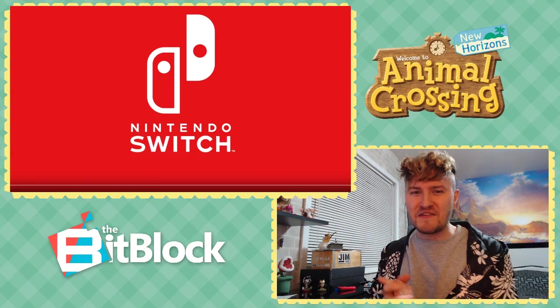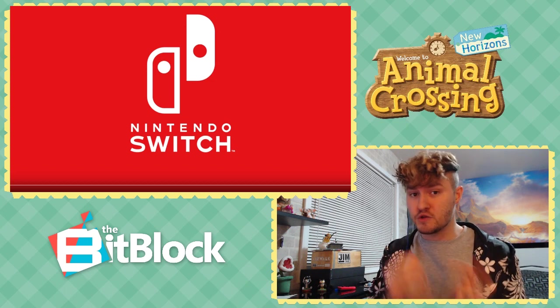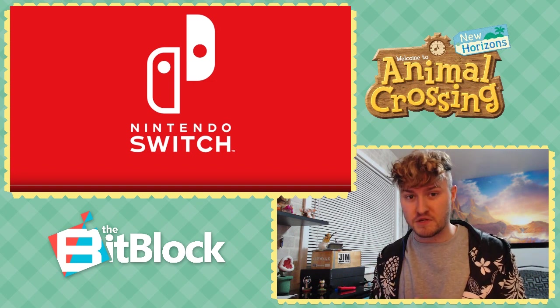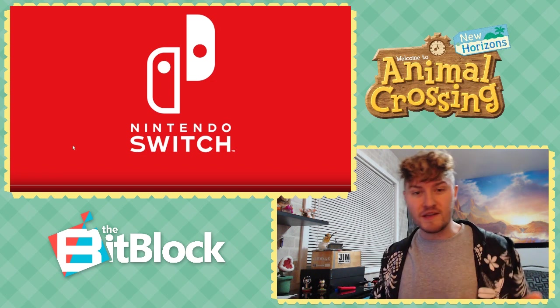Hey! How's it going, everybody? It is JT from the BitBlock here, and in case you don't know, Nintendo of Japan has just updated their YouTube channel with not one, but two new TV commercials for Animal Crossing New Horizons. I've not watched them yet. I figured that should be something we do together, so let's jump right into it, shall we?